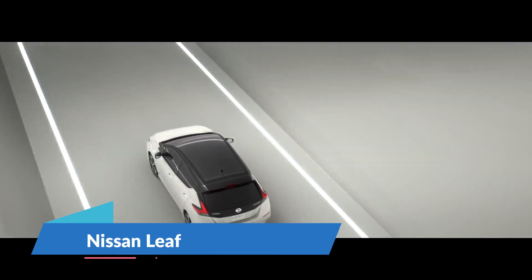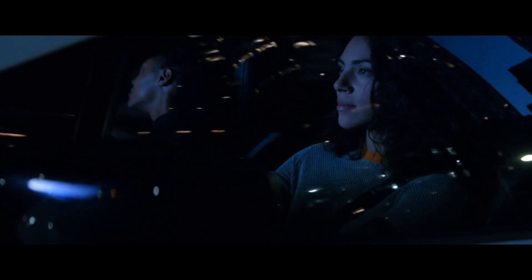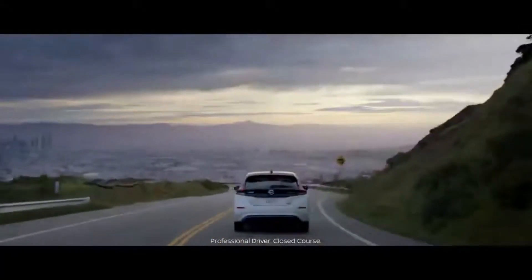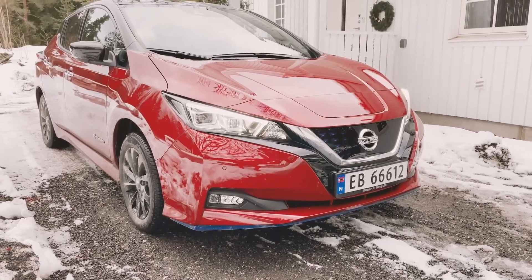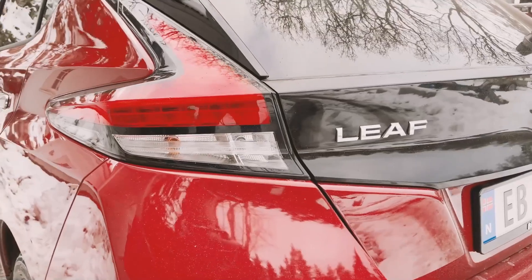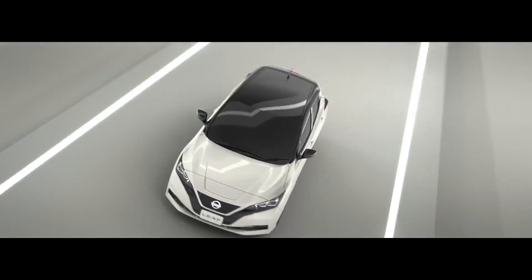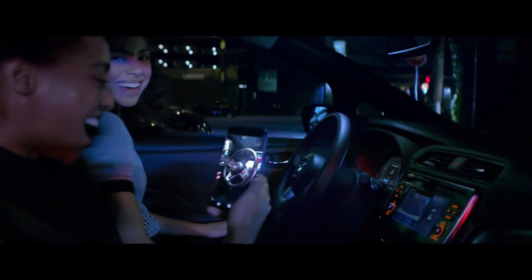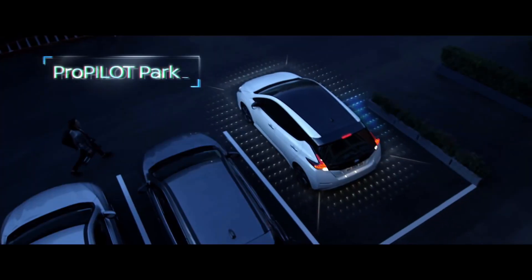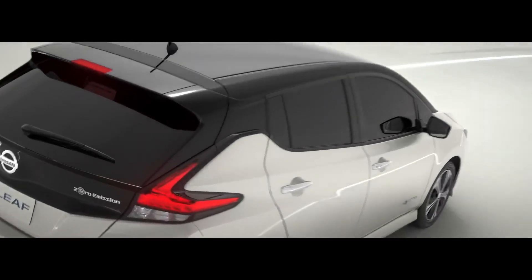Nissan Leaf. The basic Leaf models include a 147-horsepower electric motor that drives the front wheels, powered by a 40-kilowatt-hour battery pack. Leaf Plus versions have a more powerful 214-horsepower electric engine and a bigger 62-kilowatt-hour battery. The standard Leaf achieved a 0-60 mph time of 7.4 seconds on the test track, but it feels more lively than this figure indicates due to the electric motor's rapid power delivery.